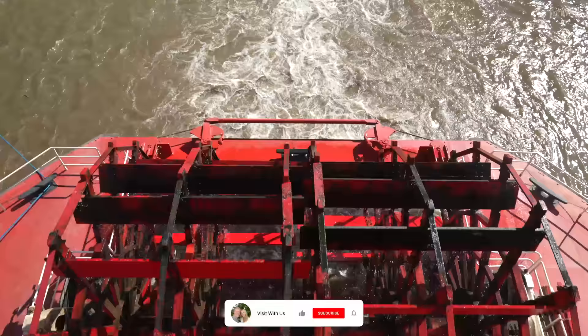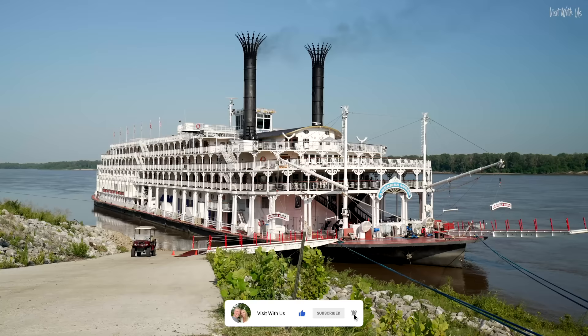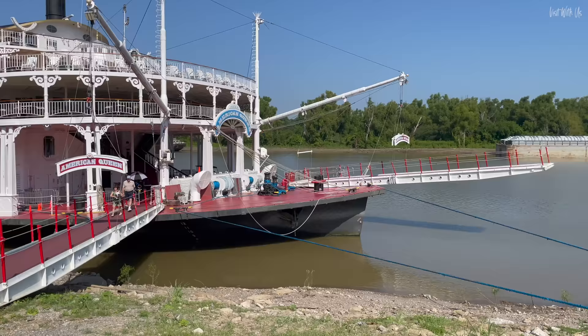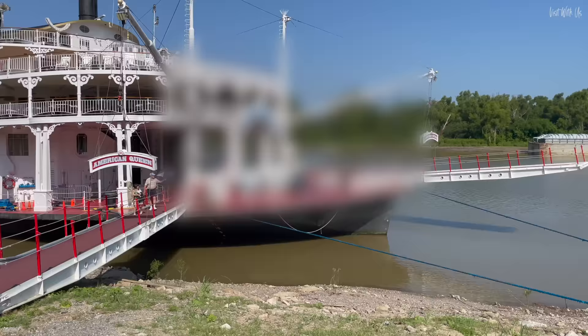She's the largest paddle wheel steamboat in the world and the largest that's ever been built. She is huge, elegant, authentic and completely unique. She's the American Queen and we've flown all the way from the UK to the deep south to meet her, and we're going to show you why you should put American Queen on your bucket list.